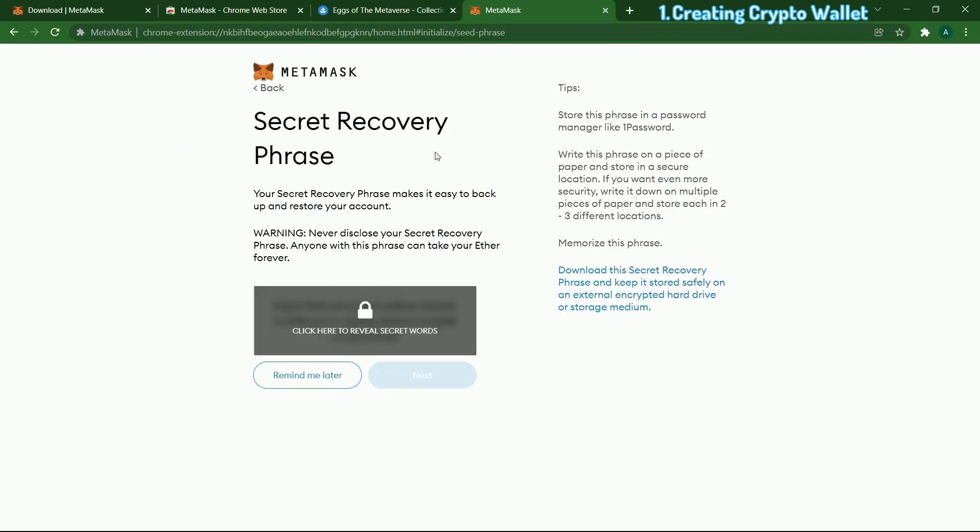Next you're going to have a very secret key. You have to save this key somewhere else. Once you click this, save this key — it is the most important thing for your wallet. Save it somewhere very safe and do not share it with anyone, because if anyone gets this key they control your wallet, your NFTs, and your money.